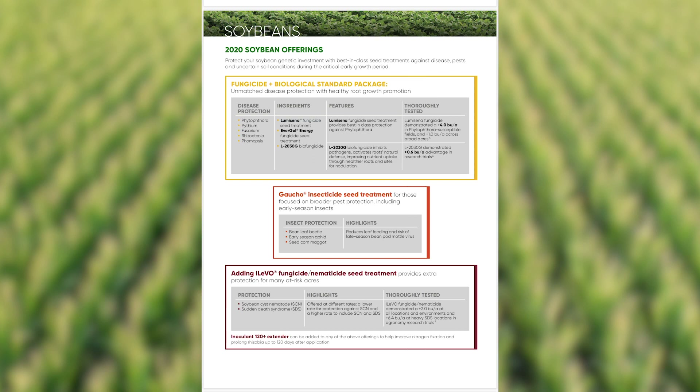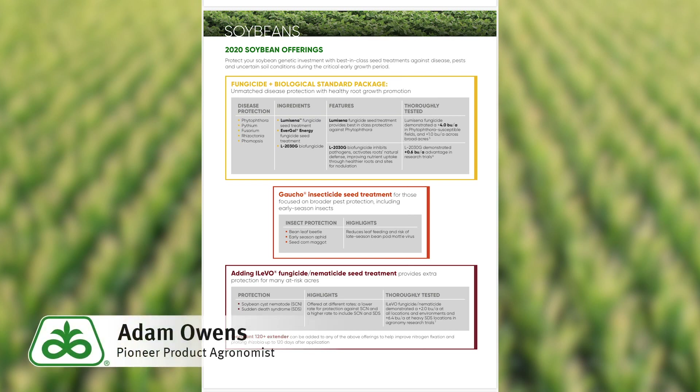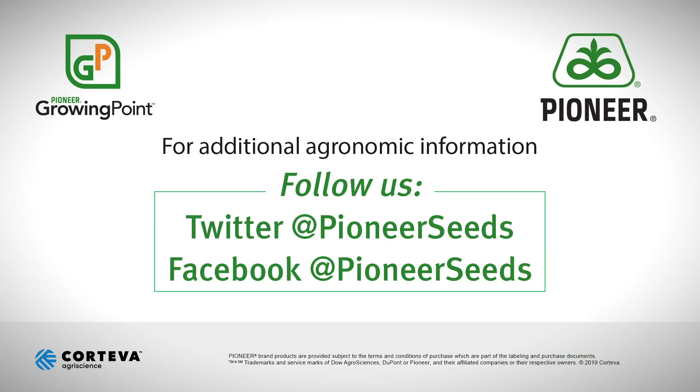If you've got any questions regarding your Lumogen soybean seed treatment, please contact your Pioneer sales professional or Pioneer agronomist. Thanks and have a great day. That concludes this Pioneer Growing Point agronomy video podcast. Visit our page on Pioneer.com and follow us on Twitter and Facebook for more agronomy insights.